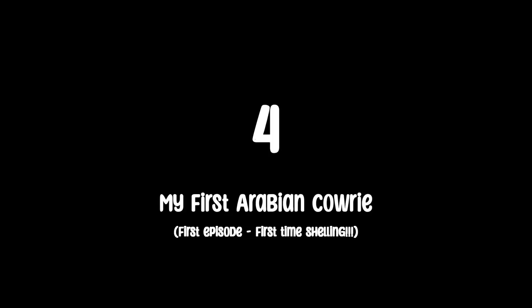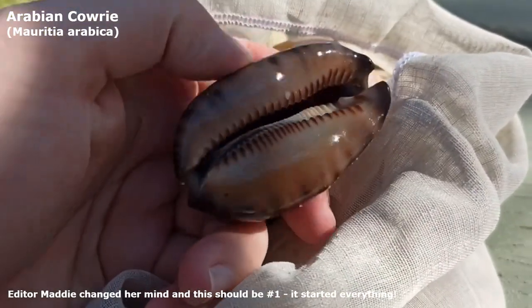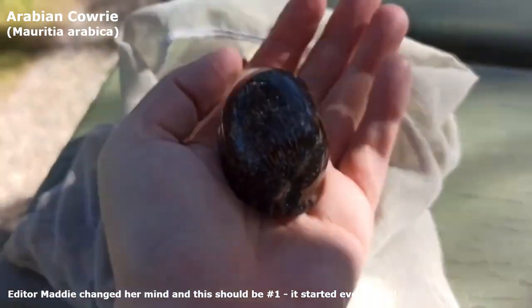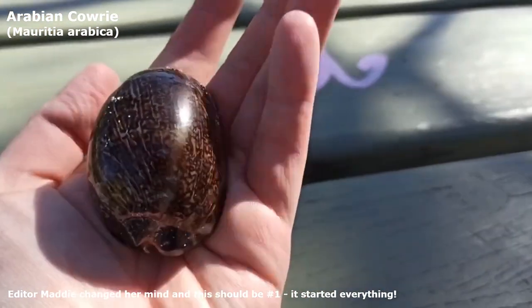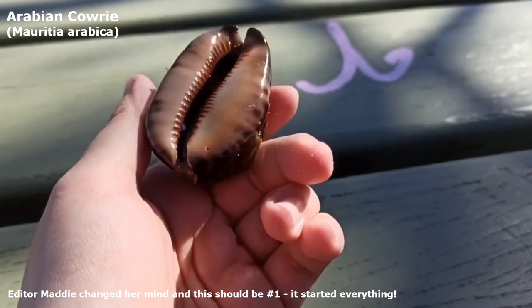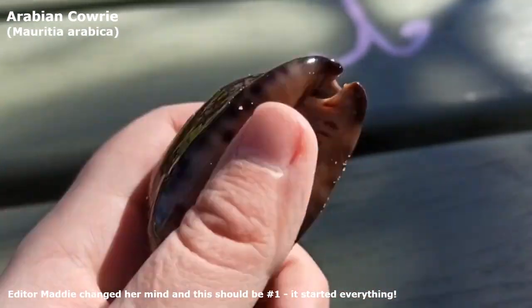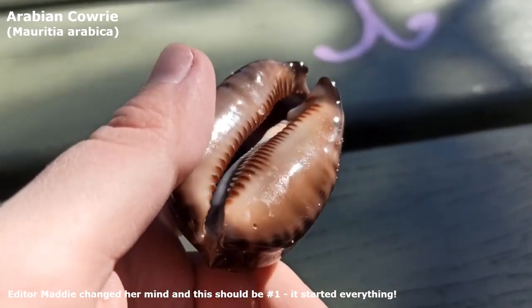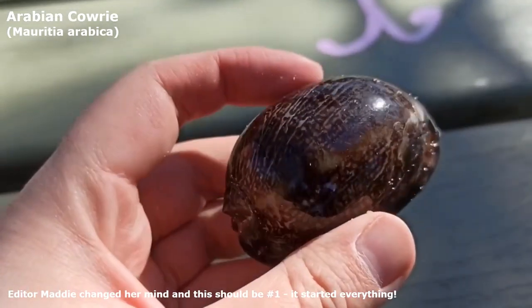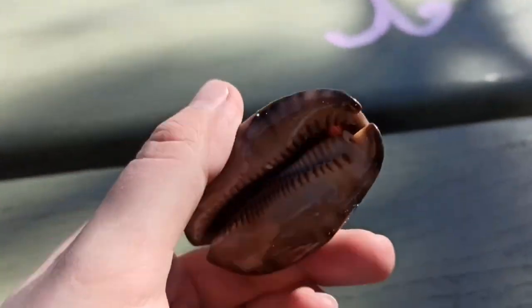Number 4: my first Arabian cowrie. It was actually a gem and I didn't film picking it up, but oh my god, this ignited my complete and total passion for shelling and it also influenced the name of my channel. Turns out that the beach is pretty good for seashells. This one's my favourite — my god, it's so big. Looks like a coffee bean except 15 times the size.